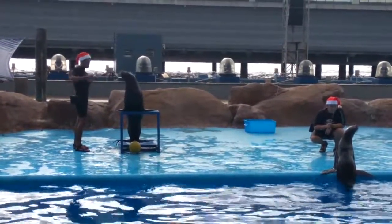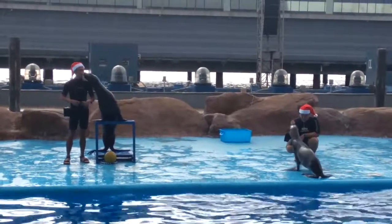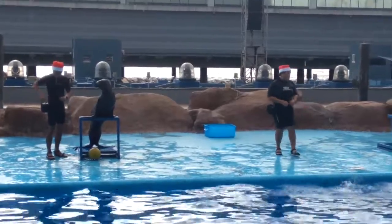Hello and good afternoon everyone! Welcome to Aquarica! And now let me introduce to you our sea lions and trainers!